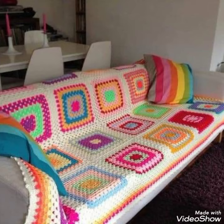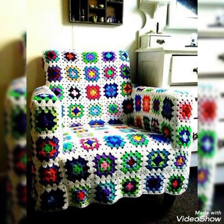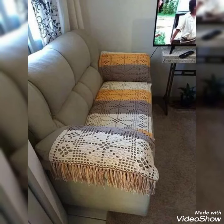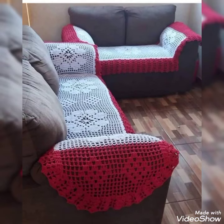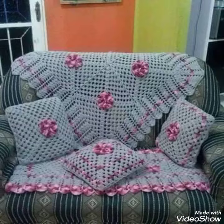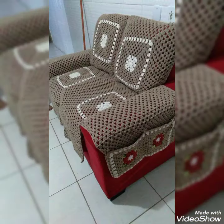Hello friends, welcome back to my YouTube channel Style Corner. I hope you guys are fine and enjoying the best condition of health. Today my video is about the most beautiful and stylish granny square crochet and sofa covers — very beautiful, amazing designs you will see in this video.